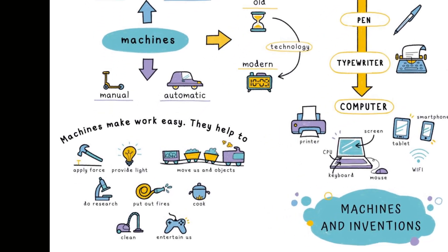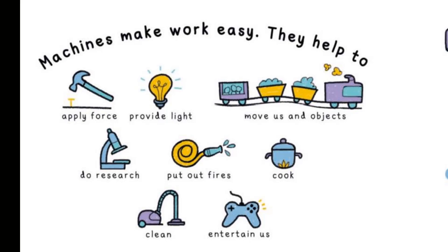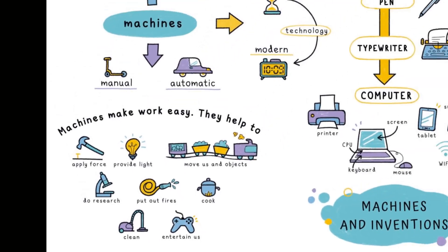Let's have a look at this part here called Machines make work easy. They help to apply force, provide light, move an object, do research, put out fires, cook, clean, and entertain us.